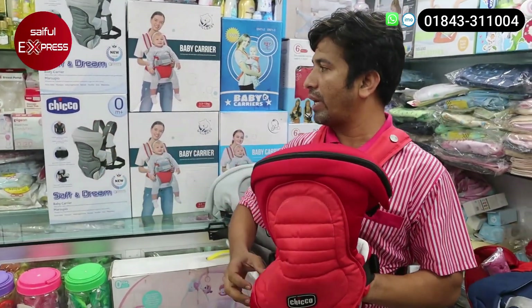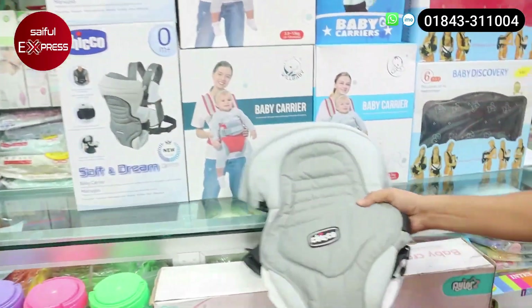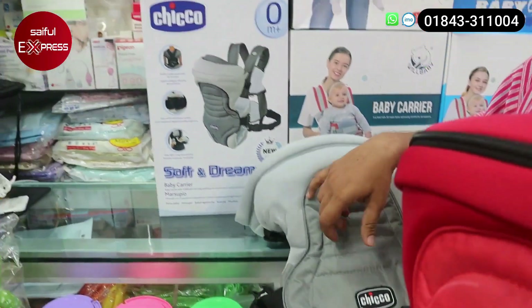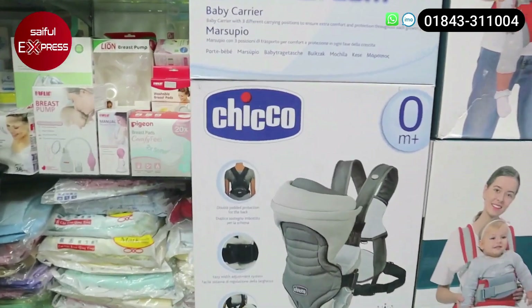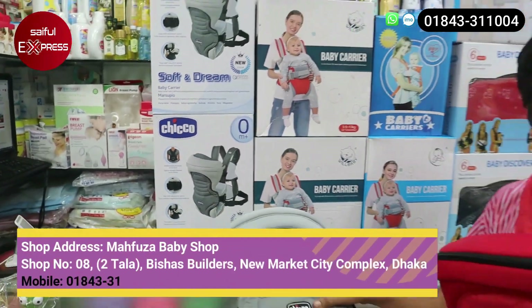We have three colors. I am showing a red color. We have some red, we have a picture of an orange color, and we have a blue color. Yes, this is 3 colors.